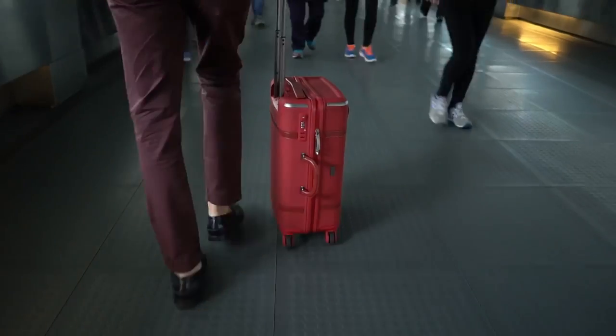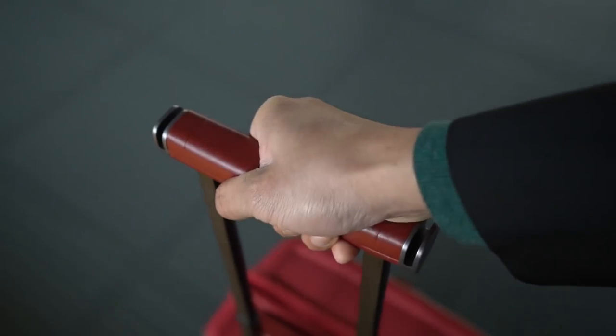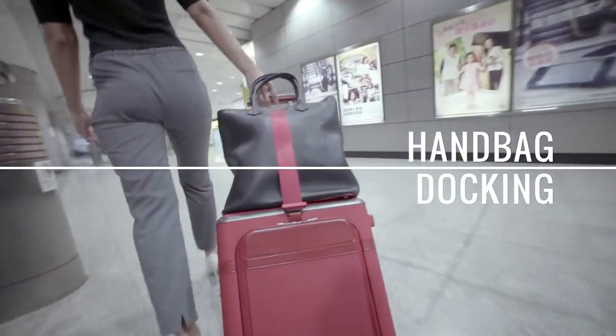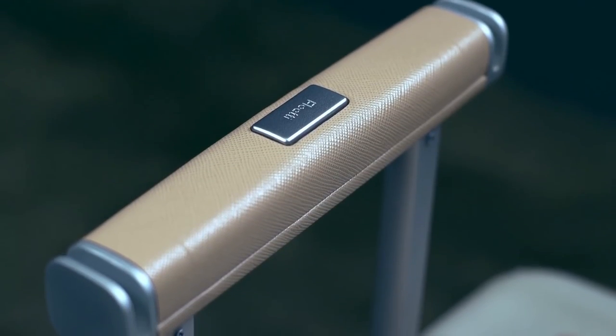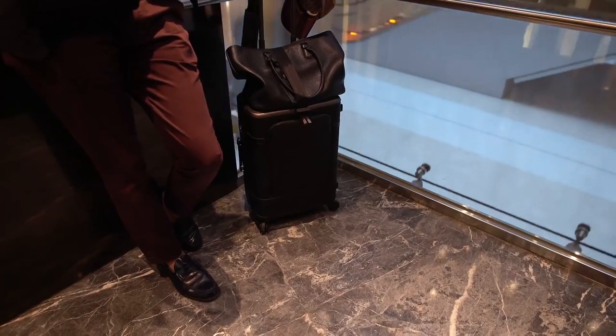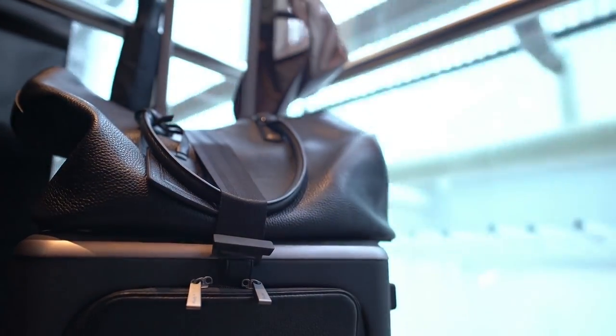In the spirit of travel as transition and transformation, the Floaty suitcase is both beautiful and extremely functional, combining superior materials, innovative features, and unique style. The Floaty handbag docking is designed to carry bags and coats of any size and shape. The retractable strap and recessed top surface help to hold your items securely, no matter how you move or turn the suitcase, releasing you from the stress of holding multiple items at the same time.